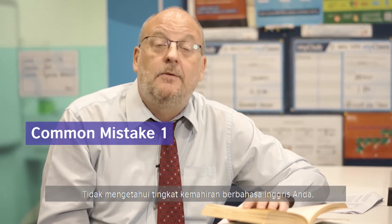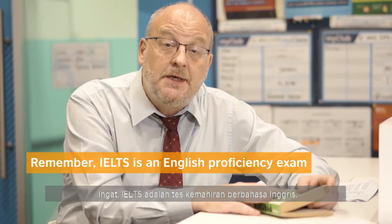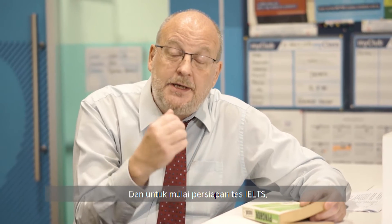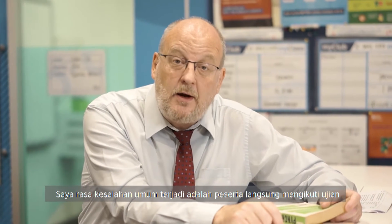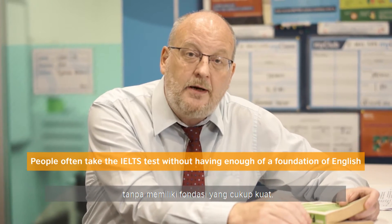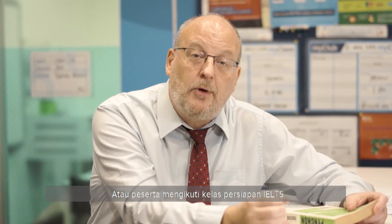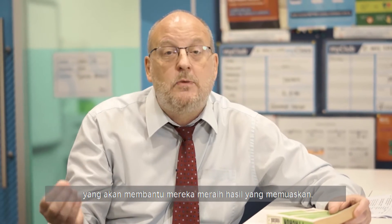Common mistake number one: you don't know your English level. You need to remember that the IELTS is an English proficiency exam, and to even begin to prepare for IELTS, you need to make sure that your English level is high enough that you can actually get ready for the exam. A mistake a lot of people make is that they take the IELTS exam before having enough of a foundation of English, or they take an IELTS preparation course before having enough foundation of English to do well.